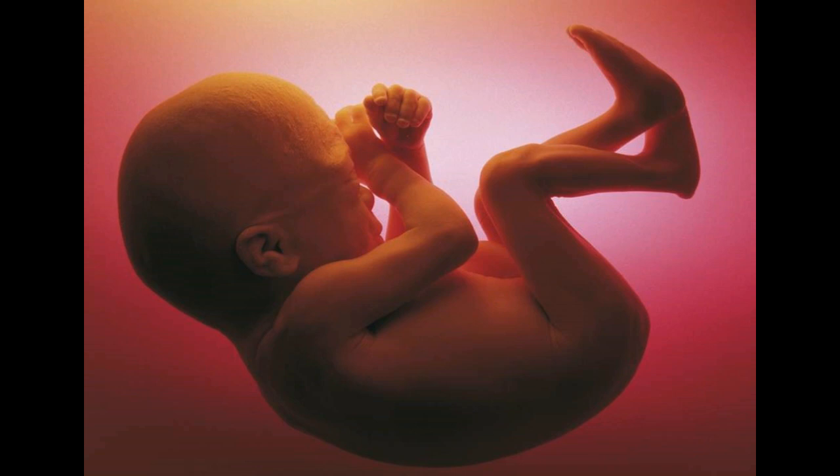Once the testes have developed, they can release testosterone, the male sex hormone, which floods the other bodily tissues and directs them to form the penis and further drives puberty. If this process is not followed all the way through, it could mean the outward genitals do not fully form and the fetus begins to develop as female.